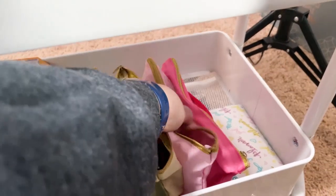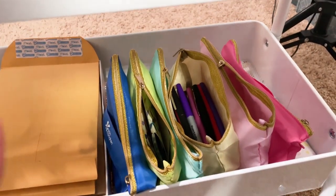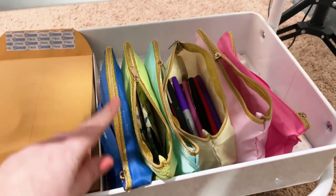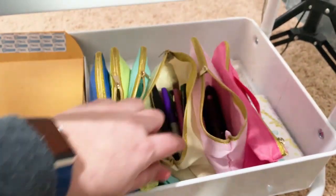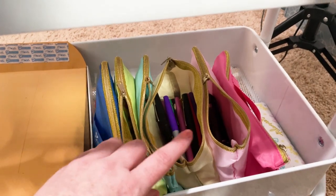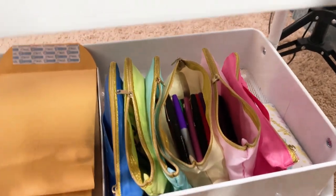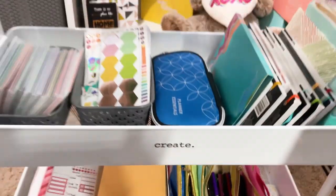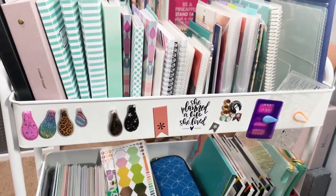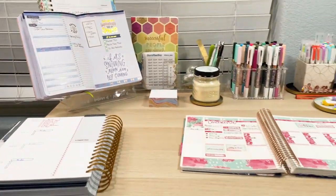And then I have this accordion pouch down here with more pens. These were pens I used to have on my desk, but I noticed that I wasn't using them as often. So I wanted to keep them close but off of my desk, so they're living down here in this accordion pouch right now. So that's my planner cart — that's the planner cart and my office setup here.